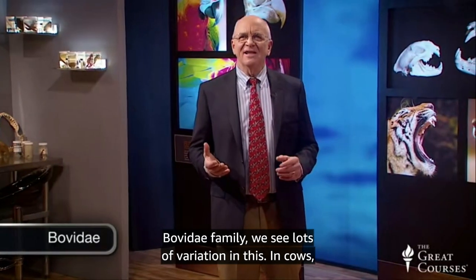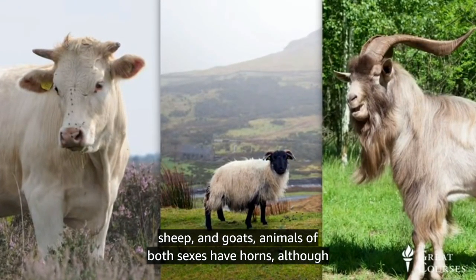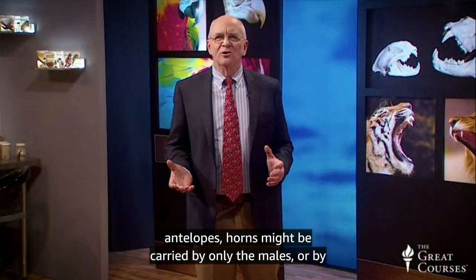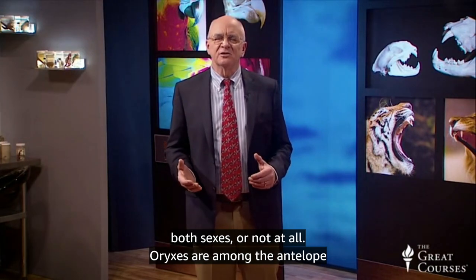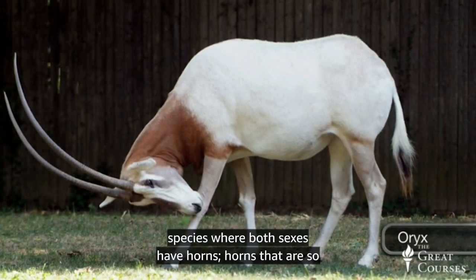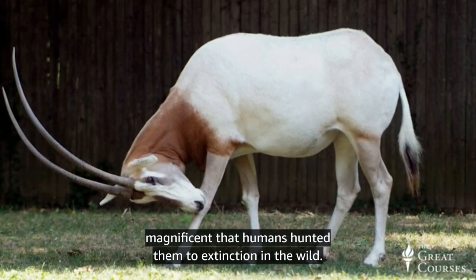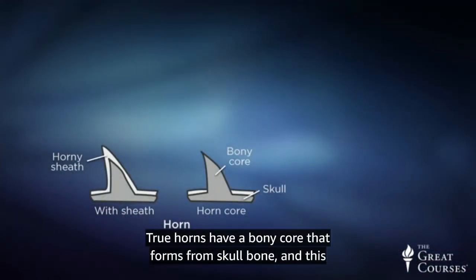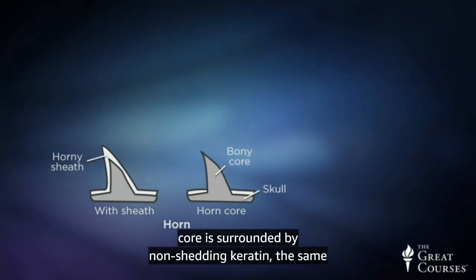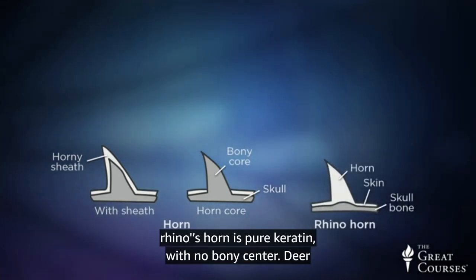In the Bovidae family, we see lots of variation. In cows, sheep, and goats, animals of both sexes have horns, although the male's horns may be larger for pre-mating combat. Among antelopes, horns might be carried by only the males, by both sexes, or not at all. Oryxes are among the antelope species where both sexes have horns. True horns have a bony core that forms from skull bone, and this core is surrounded by non-shedding keratin — the same material our fingernails and horses' hooves are made of. A rhino's horn is pure keratin with no bony center.